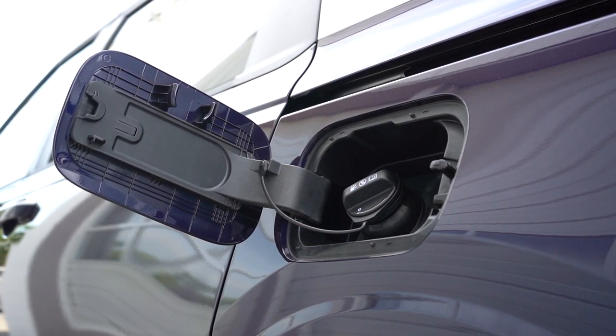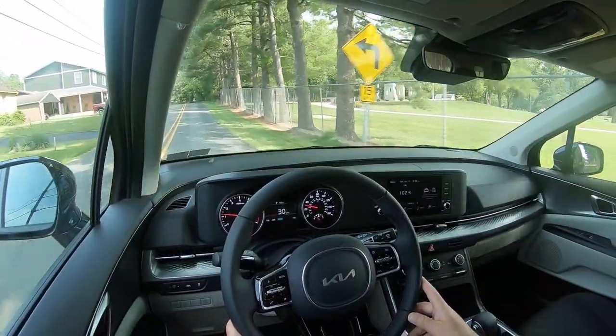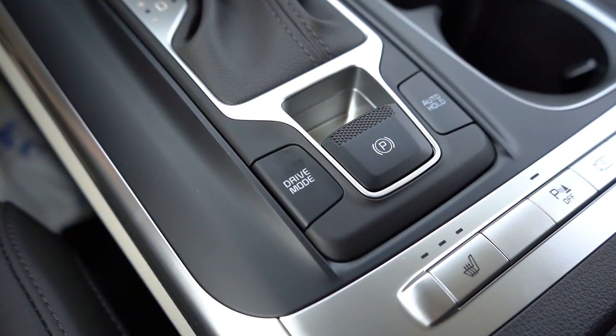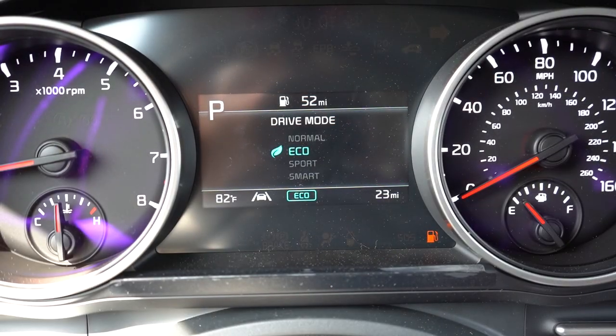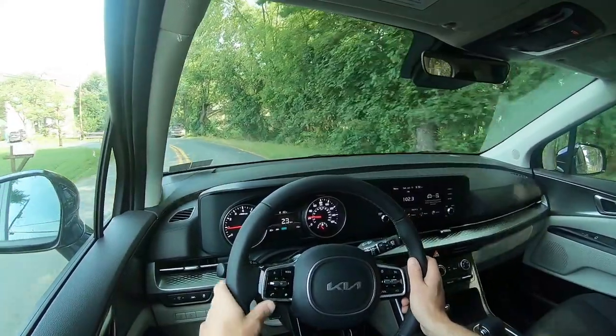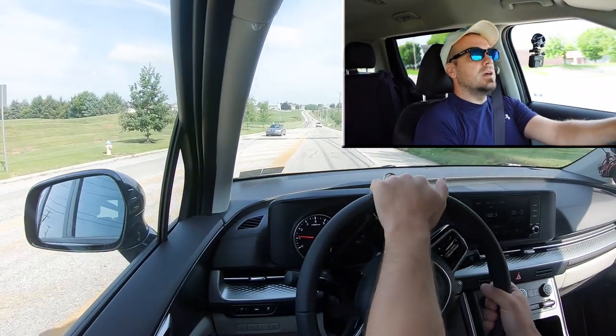Before we do any kind of acceleration test, I want to mention the drive modes. There's a little button located just behind the shifter. If you press that, you've got Normal, Eco, Sport, and Smart, adjusting things like shift points, throttle response, and steering sensitivity. Having said all that, let's go ahead and find a straightaway, put the Carnival to the test, and see how quickly we can get our 2024 Kia Carnival up to speed.